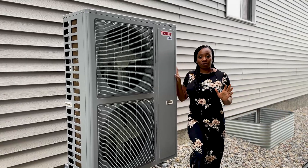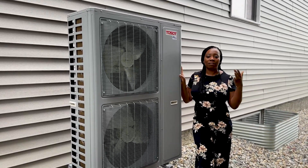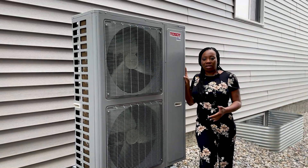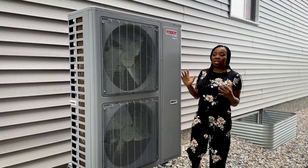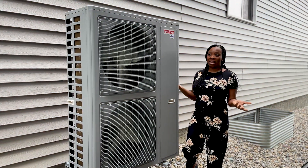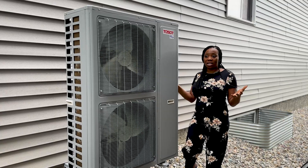Another advantage is that if you already have a forced-air ventilation system in your house — which is common in most homes in North America — the heat pump works perfectly with it. It uses an A-coil similar to what air conditioners use, making adoption easier. From what I've gathered, heat pumps are also very reliable and last longer than air conditioners, depending on the brand.